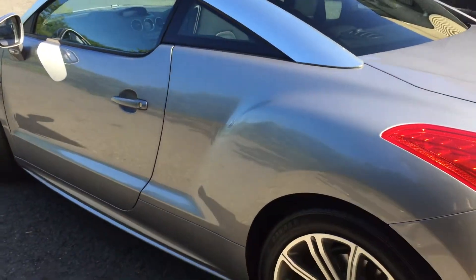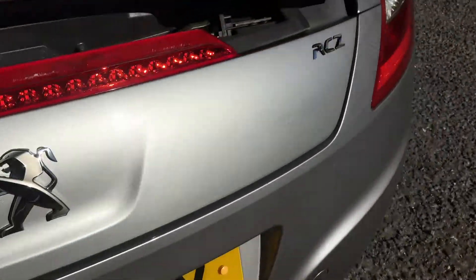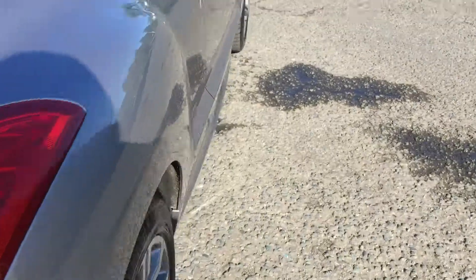Very low mileage on it. It does come with cruise control and speed limiter. Two sets of keys.